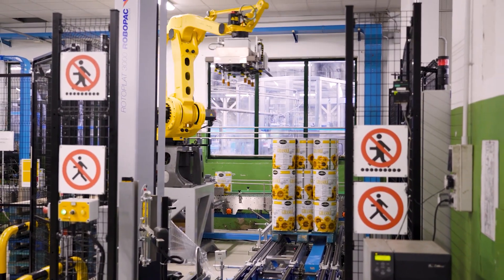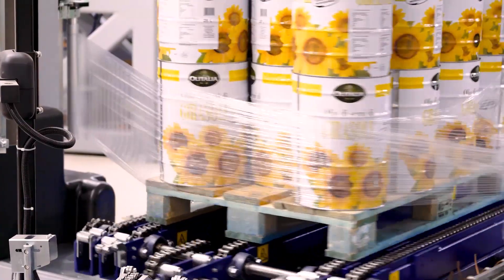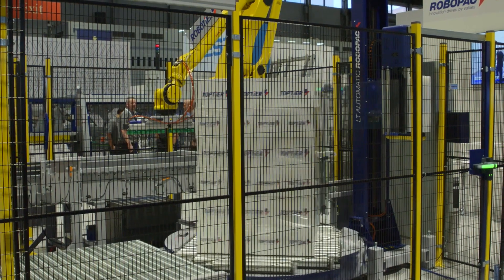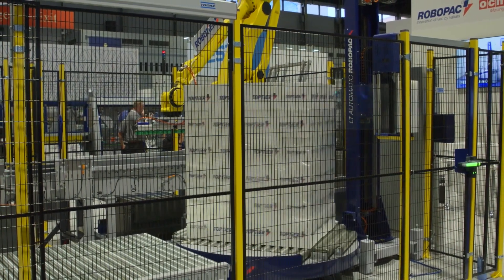We can always incorporate or integrate stretch wrapping into the robotic palletizing process, either building the load on a stretch wrapper where we do concurrent stretch wrapping, or integrating a stretch wrapper just after the palletizer so we can come out of the palletizer and then wrap the load.